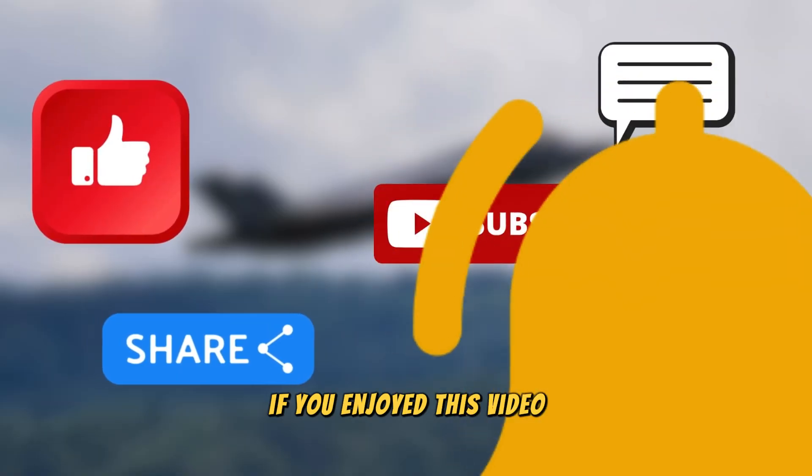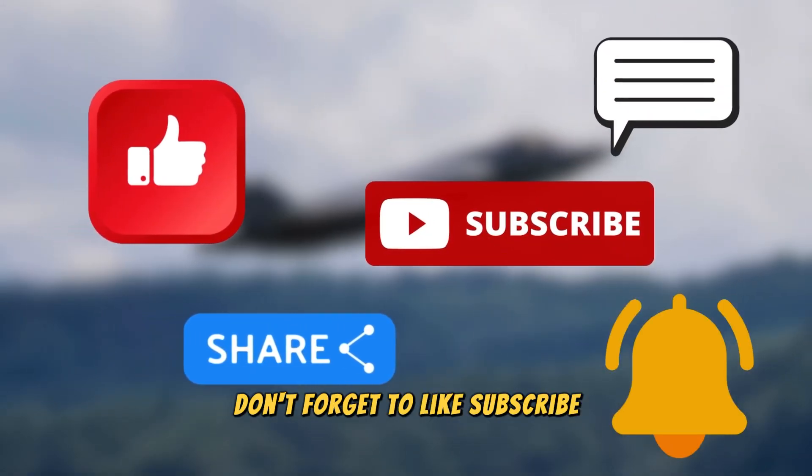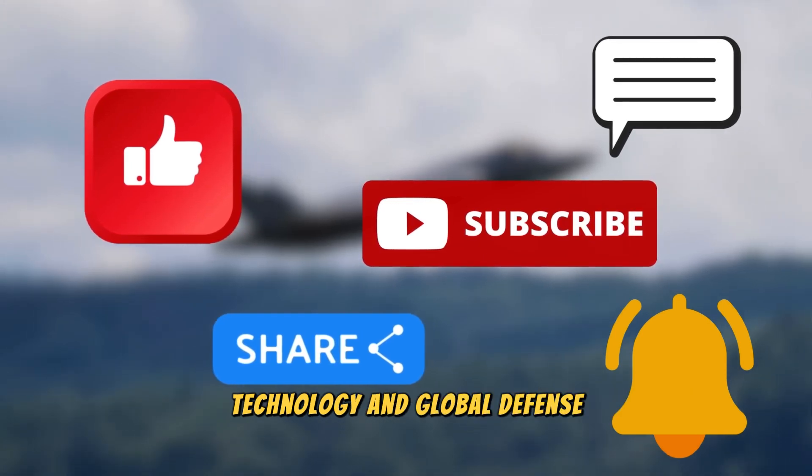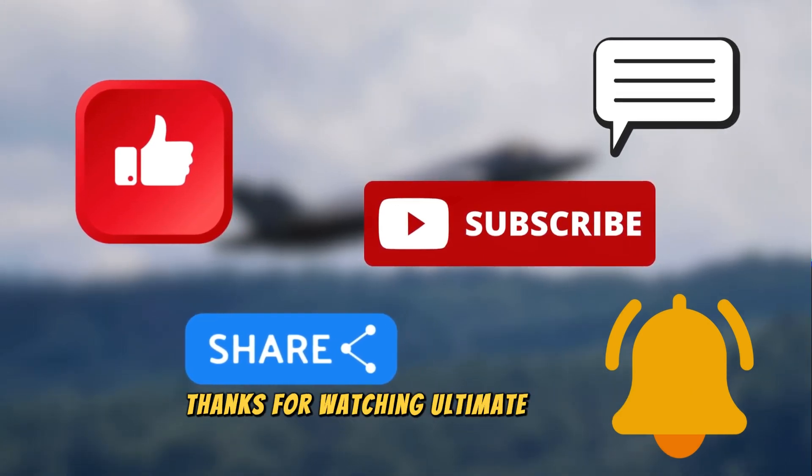If you enjoyed this video, don't forget to like, subscribe, and hit the bell icon for more content on military technology and global defense. Thanks for watching Ultimate Top Tens.